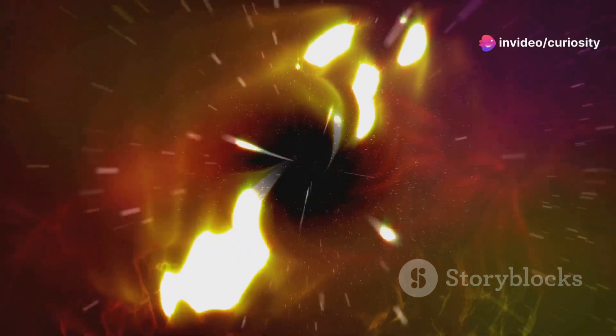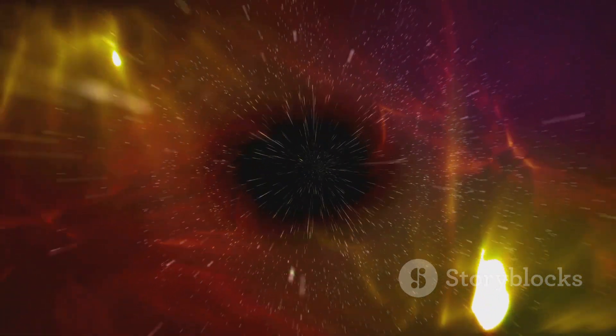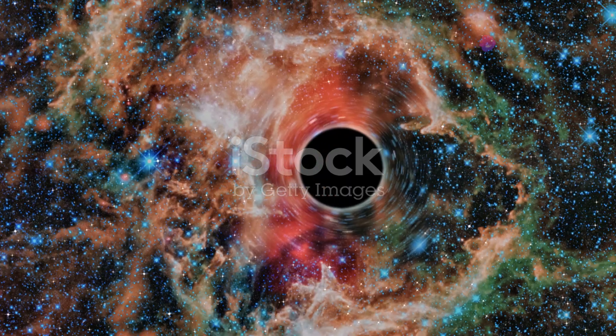Even more colossal is the recently discovered ultramassive black hole, which is 33 billion times the mass of the sun. Located hundreds of millions of light years away, it represents one of the upper limits of black hole size as understood by current science.